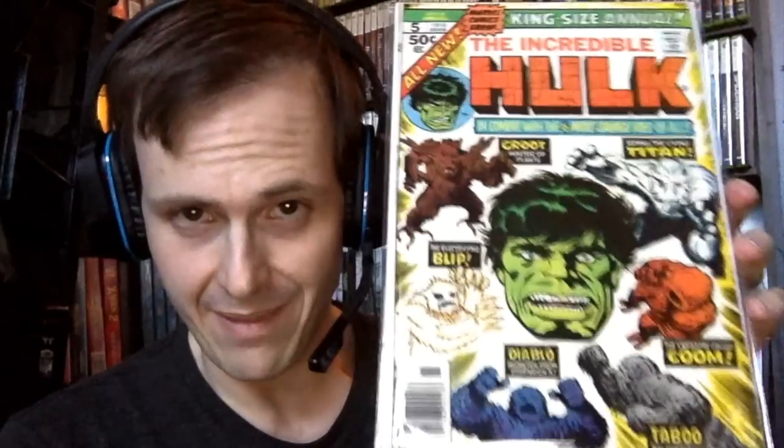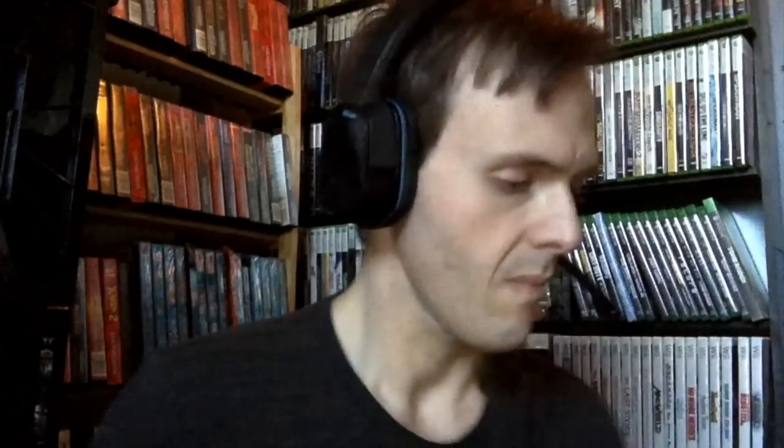King Size Annual Incredible Hulk number five — the significance of this one is that it is the second appearance of Groot. For a lot of us, getting the first appearance of Groot, which is Tales to Astonish 13, is a hard book to find — it's expensive and one of those rarer books. But for those that cannot get Tales to Astonish 13 right now, this is a good substitute for any Groot fans out there.